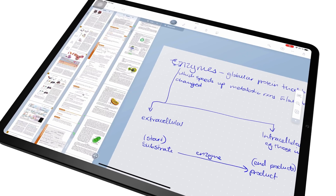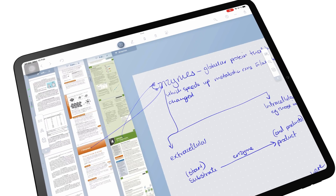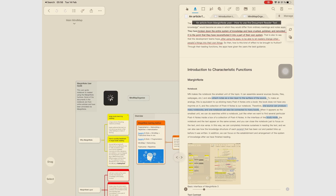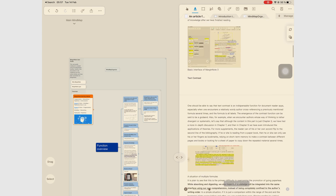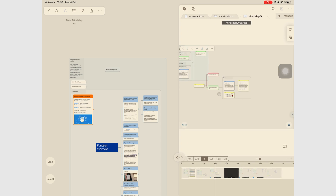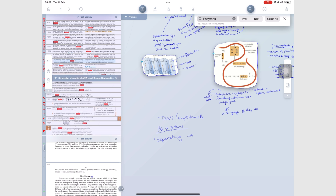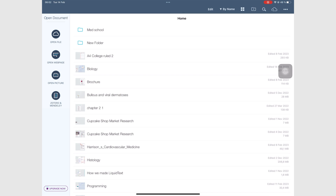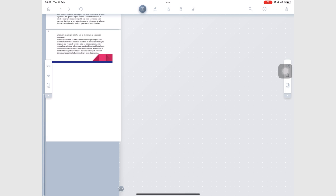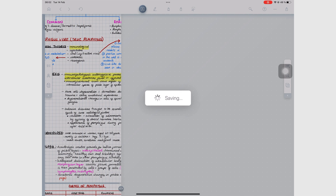Most PDF readers slow down with too many or large documents if you're using an iPad. This is something we experience in MarginNote as well, and any other PDF reader we've tried — it lags at some point. In Liquitext, the application has improved its document loading time. It now opens and closes projects in record time, which improves the general user experience in the app.